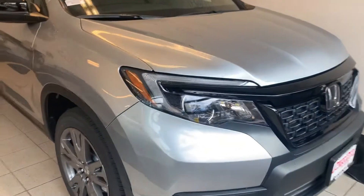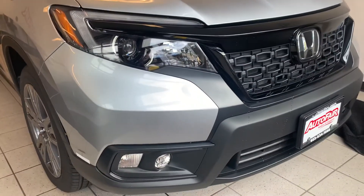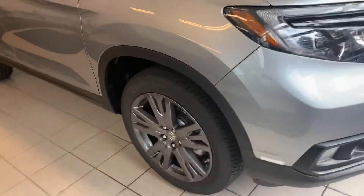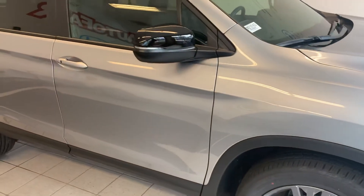We'll start up here at the grille with the daytime running LED headlights. You also have the LED fog lights down there. Nice big alloy wheels help keep you safe in all weather conditions and keep you on the road.